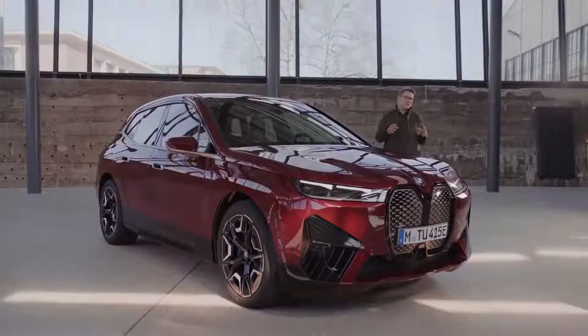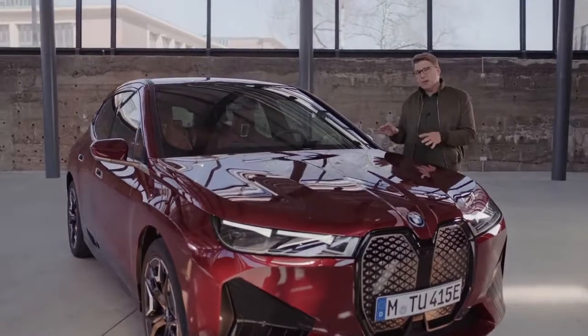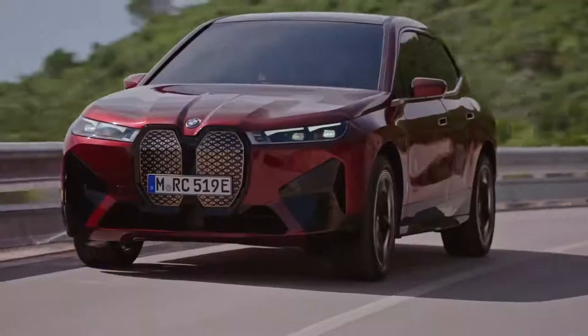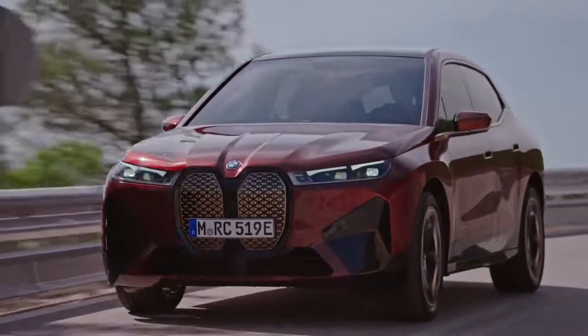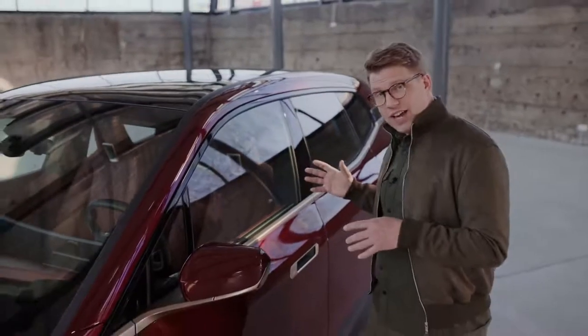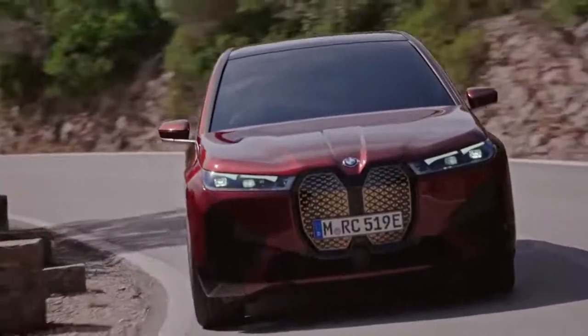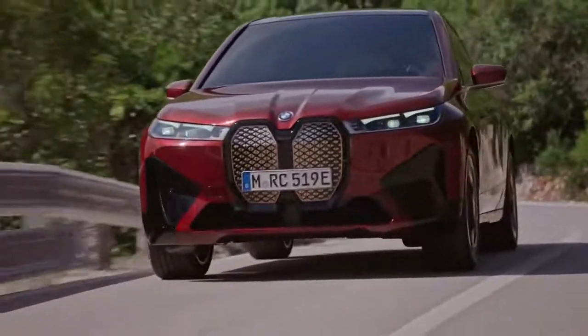It starts with how the vehicle is built. The innovative lightweight construction combines carbon fibre, aluminium and steel in the body, and this is just one step in putting the driving energy to ideal use. The all-wheel xDrive with one electric motor on the front and one on the rear axle of the BMW iX xDrive50 puts out more than 500 horsepower or 370 kilowatts.